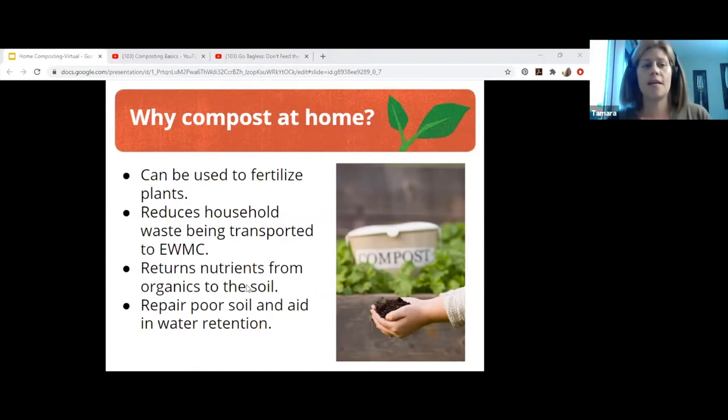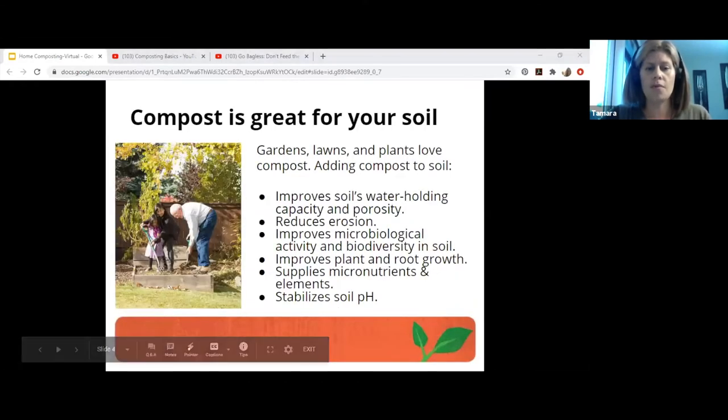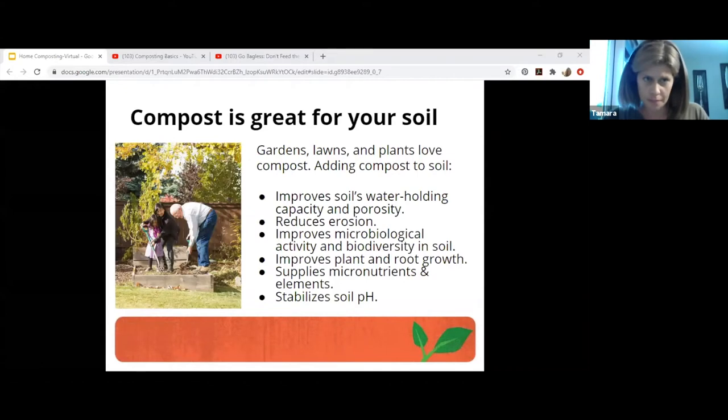Other benefits include repairing and building your soil, which would offer higher yields in vegetables, herbs, or even bigger flowers. Compost is great for your soil. Adding compost to soil improves the soil's water holding capacity and porosity, reduces erosion, and improves microbiological activity and biodiversity in soil. When roots from plants penetrate deeply into loose soil, carbon in soil holds three times its weight in moisture. Soil can blow or wash away 100 times faster than nature builds it.